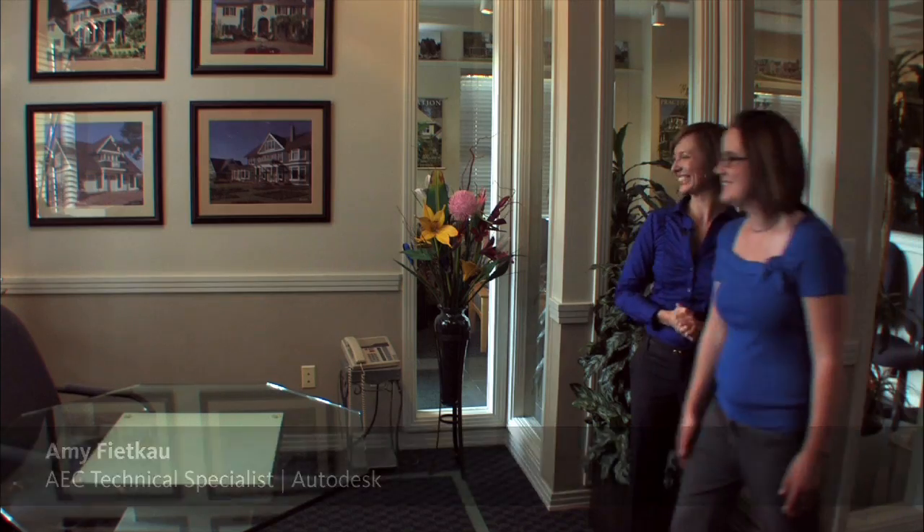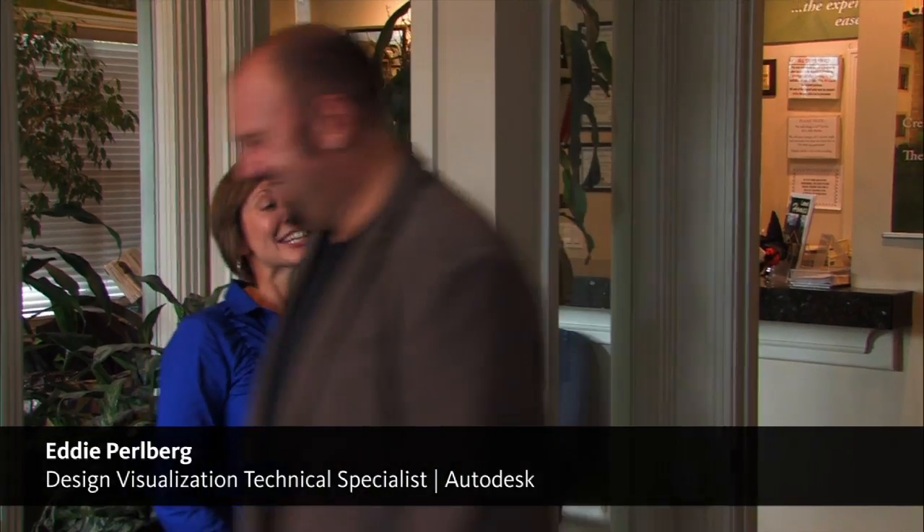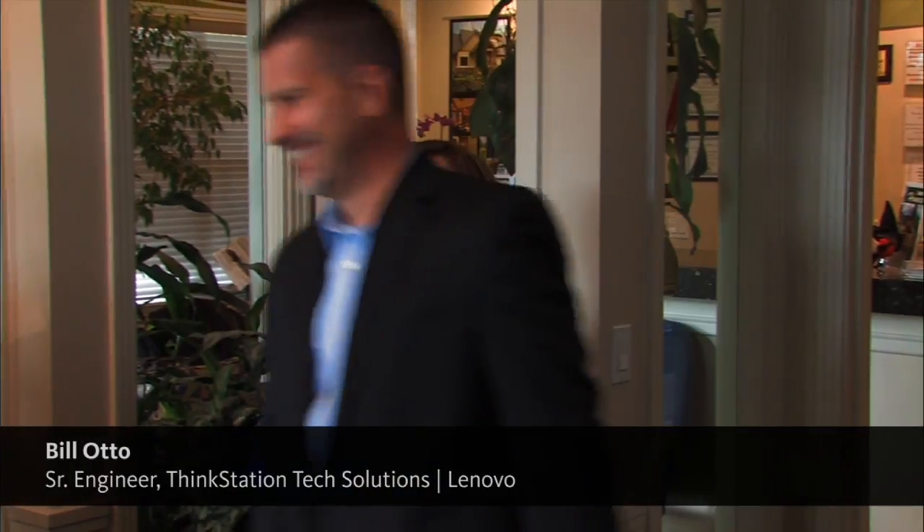Now I'd like to introduce you to the experts who will be helping you explore this new technology. We have Amy from Autodesk, who will be showing you everything AutoCAD. We have Eddie, our visualizations guy — his expertise is in Autodesk 3DS Max Design and Showcase. Next, we have Brian and Bill, the b-boys from Lenovo. They're going to familiarize you with all the bells and whistles of your beautiful new workstations.